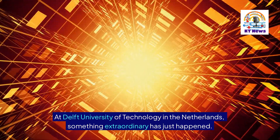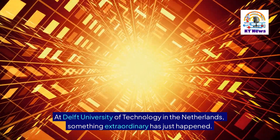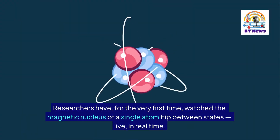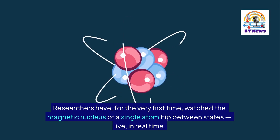At Delft University of Technology in the Netherlands, something extraordinary has just happened. Researchers have, for the very first time, watched the magnetic nucleus of a single atom flip between states — live, in real time.